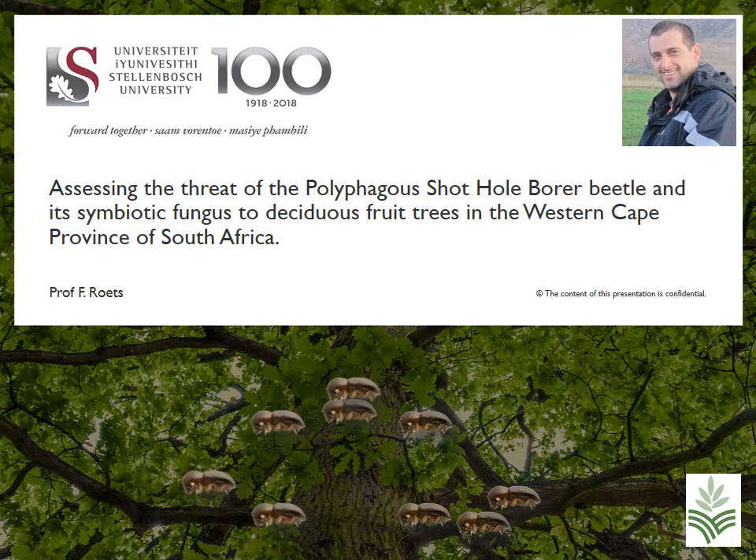Hi there! You may have heard about a small little beetle that's taking over trees in South Africa, leading to the death of thousands of trees in Johannesburg, Knysna, and George, and many other parts of South Africa. This project is aimed at assessing the threat of this beetle, the Polyphagous Shot Hole Borer beetle, and its symbiotic fungus to deciduous trees in the Western Cape Province of South Africa.